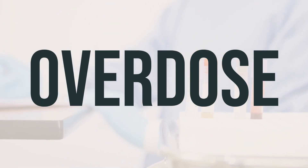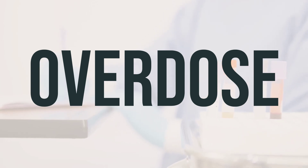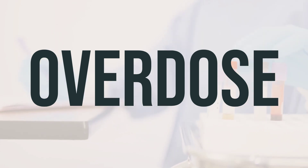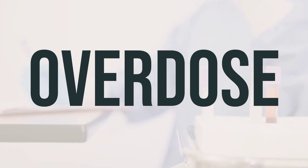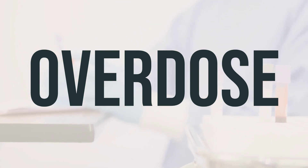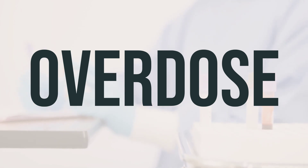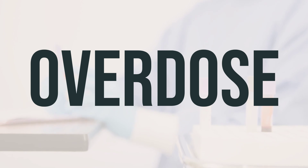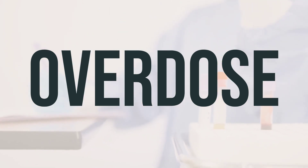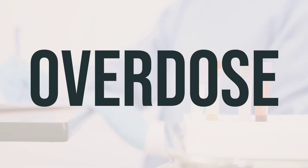If someone has taken too much of norethindrone/ethinyl estradiol and experiences severe symptoms like passing out or difficulty breathing, seek immediate medical help. In the US, call the poison control center at 1-800-222-1222; in Canada, contact a provincial poison control center. Symptoms of overdose may include severe nausea and vomiting, as well as sudden or unusual vaginal bleeding.